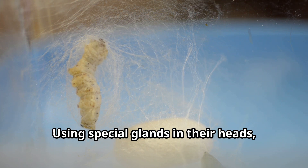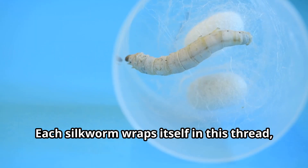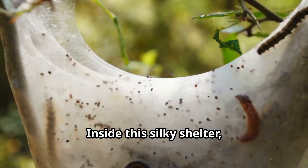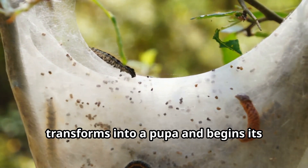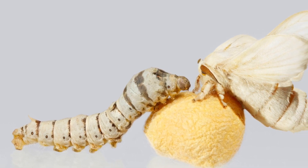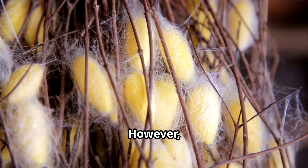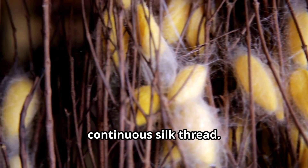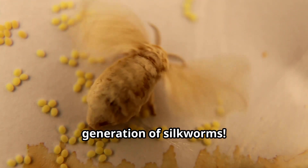Using special glands in their heads, silkworms produce liquid silk that hardens into a thread when it contacts air. Each silkworm wraps itself in this thread, moving its head in a figure eight pattern for three days straight until it's completely enclosed in a cocoon. Inside this silky shelter, something magical happens. The silkworm transforms into a pupa and begins its metamorphosis into a moth. If allowed to develop naturally, a silk moth would emerge from the cocoon after about two weeks. However, in silk production, most cocoons are harvested before the moths can emerge, as the emerging moth would break the continuous silk thread. Some moths are allowed to emerge so they can mate and lay eggs, continuing the cycle for another generation of silkworms.